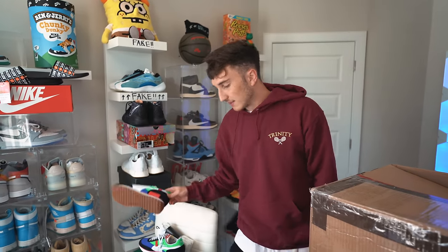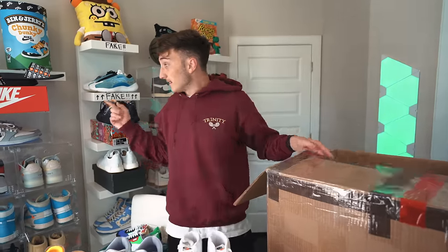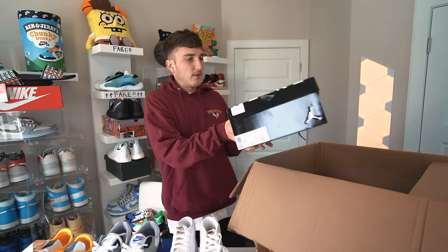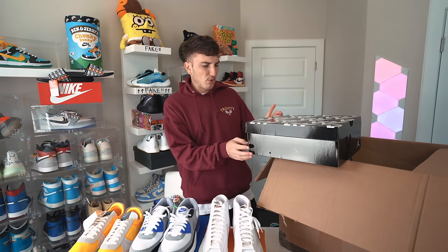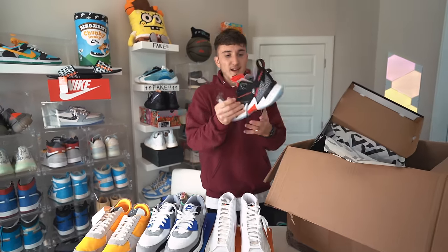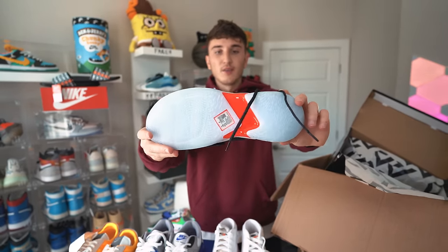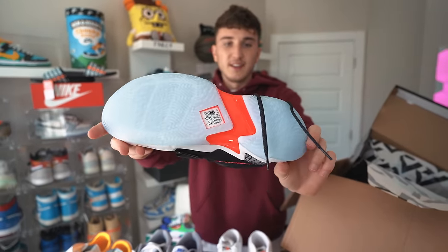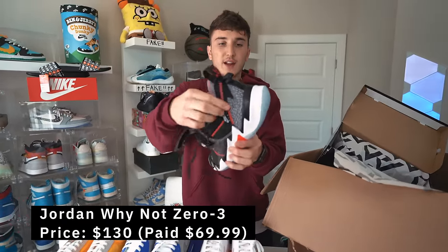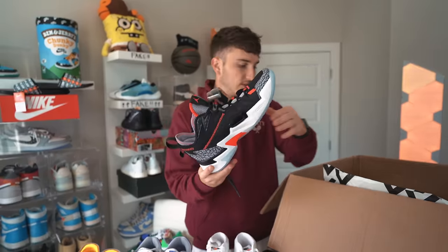Next we have a Jordan — this is the Jordan Why Not Zero Point Three. That's interesting, definitely looks like a basketball sneaker. Look at the size tag on the bottom — that's interesting. This is 100% a Jordan basketball sneaker rather than lifestyle. You got like the elephant print on the back, I've never seen these before. They have some reminiscence of the Kyries with that outsole, and obviously you have the Zoom.